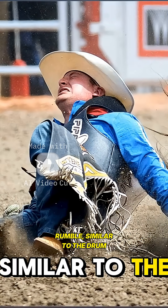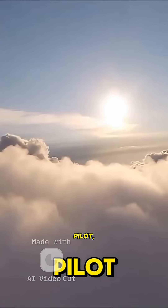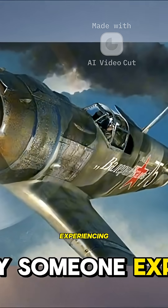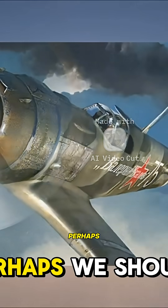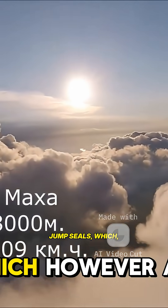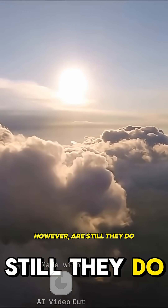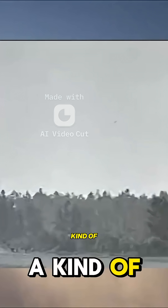Quite suddenly, a strong rumble — similar to a drum beat — had an intimidating effect on the pilot, especially someone experiencing this for the first time. The reason for this rumble: we should perhaps look for the formation of small local shock seals, which, however, do not affect the flight stability. That is, it was a kind of warning.